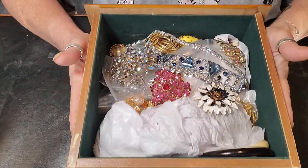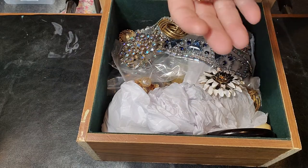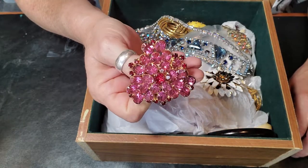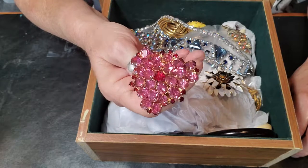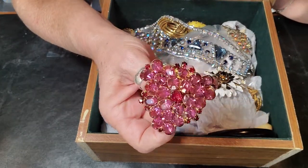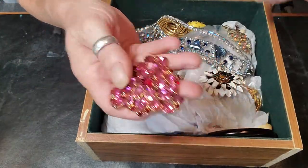So in this box today, kids, we have — what do we got in here? A bunch of lovelies. I think this is one that I pulled out of a jar on either my first or second video. If you guys haven't seen it, go back and check it out because I believe this one was super filthy dirty and I cleaned it real quick.